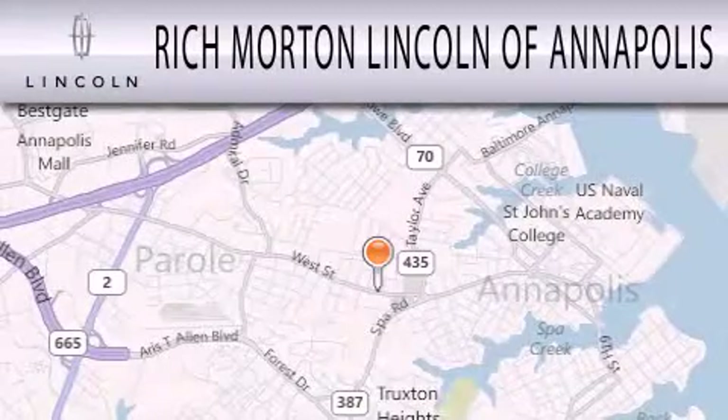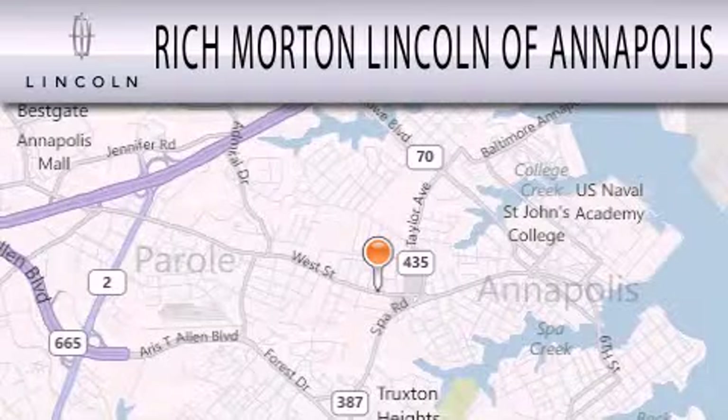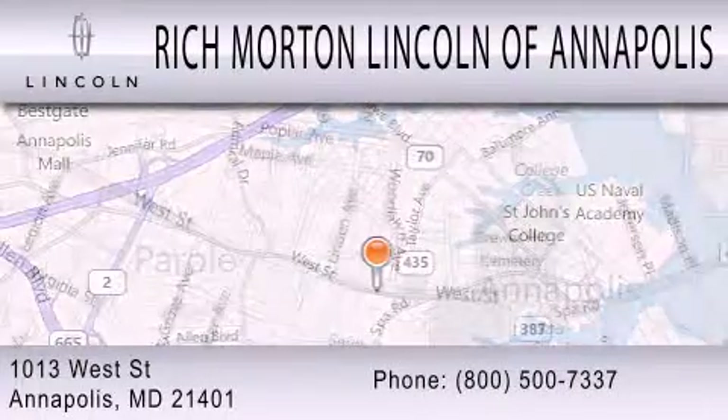Stop by today and test drive this vehicle for yourself. Rich Morton Lincoln of Annapolis is dedicated to doing everything possible to ensure that the experience you have selecting your next vehicle is as pleasant as possible. We are located at 1013 West Street in Annapolis.